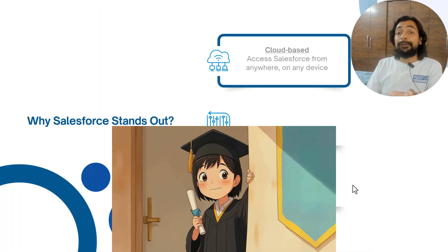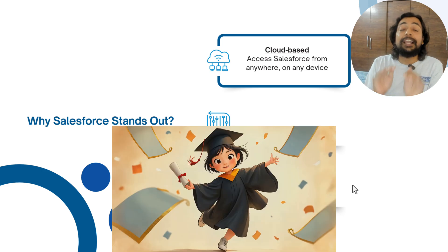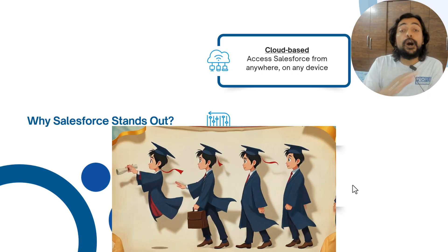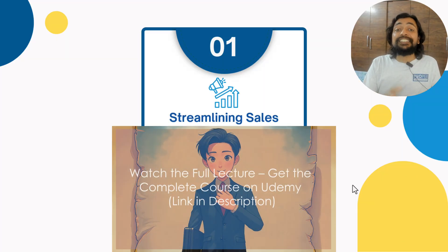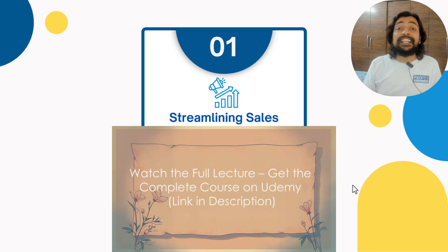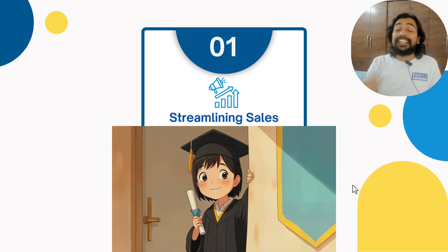Why does Salesforce stand out? The first and foremost reason is that it is cloud-based, so you can access Salesforce from anywhere on any day. How does Salesforce support business growth? It streamlines sales and marketing — helping sales teams manage leads, automate follow-ups, and track progress in real-time.